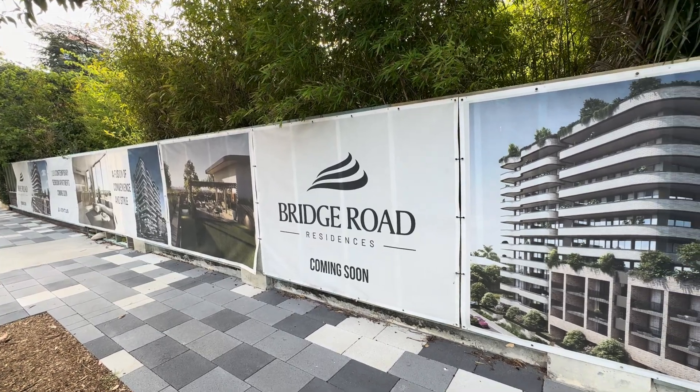G'day folks and welcome back to the channel. I'm currently standing in front of a fence for Bridge Road Residences. This is actually a re-explore of the video titled '9.504 Million Dollar Abandoned Sydney Mansion,' which is just on the other side of this fence here. It hasn't been demolished just yet, but before it is, I thought I'd do a bit of a re-explore. The building actually doesn't look too bad — you could probably expect it to be a little more trashed than what it was before.